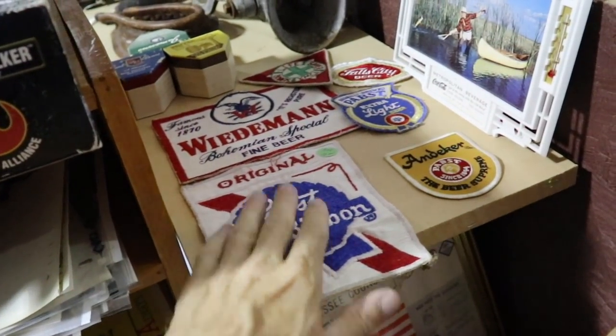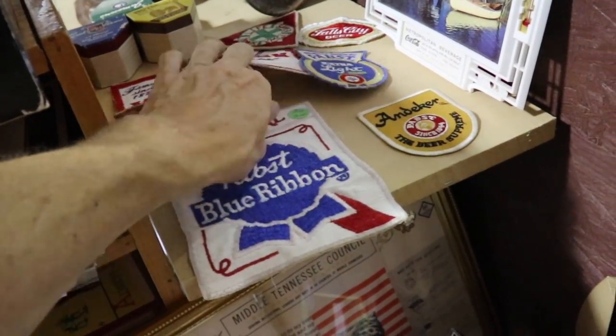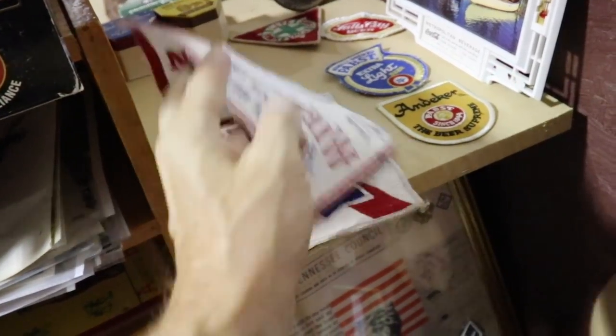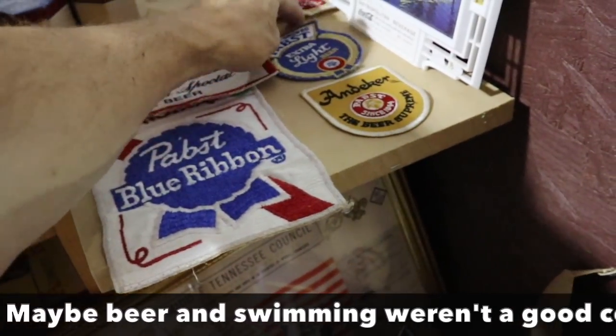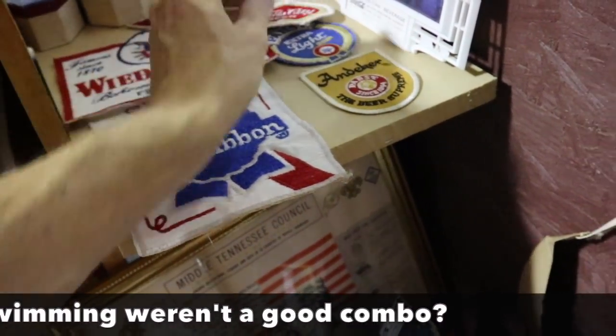A bunch of old beer patches from people's uniforms. Weidemann — that is $10. Lifesaver YMCA, $8. Fall City Beer — yeah, that's about what I get for mine.